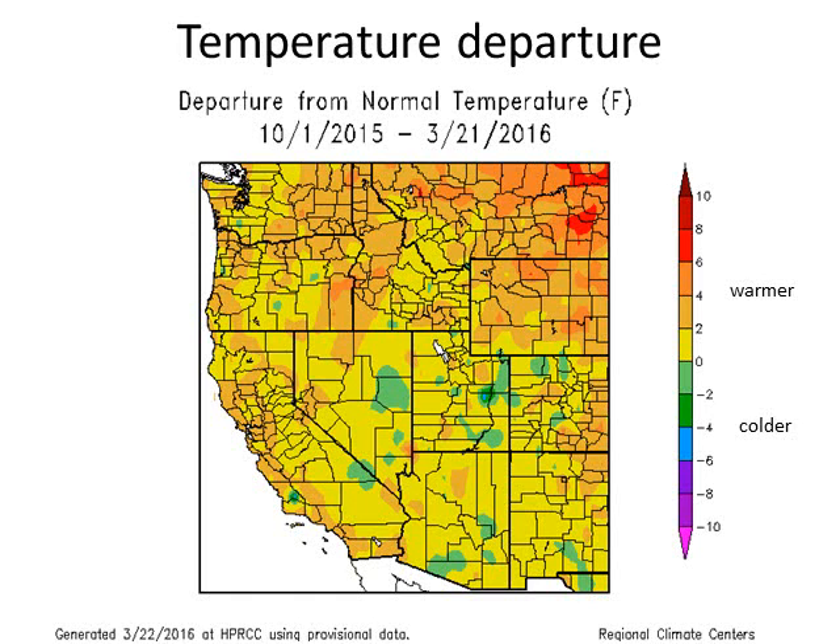Temperature-wise, we continue to be warm. After a record-breaking February in terms of warmth, going back to the start of the water year on October 1st, temperatures have departed by several degrees above normal — two to five degrees above normal — especially along the coastal regions of California thanks to the warm waters, but also across the northern Rockies, thanks to the weather pattern not allowing cold air to come down.